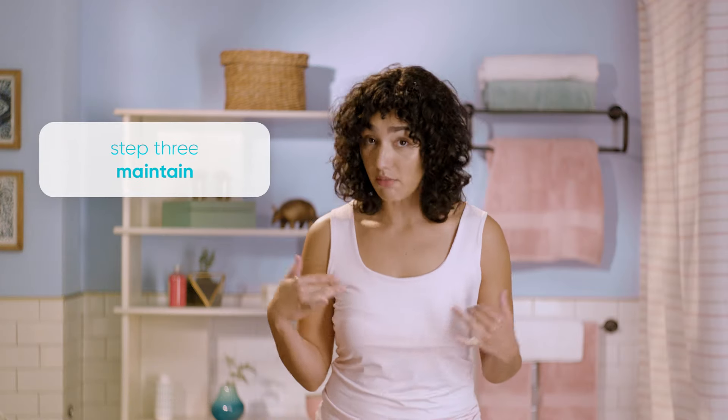I am all about maintenance, so I always finish with a daily serum to help renew my skin's moisture.